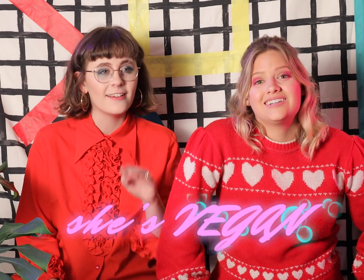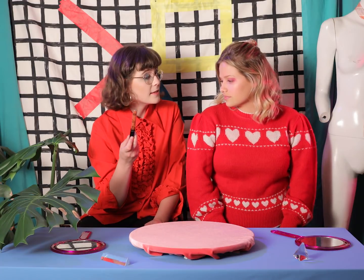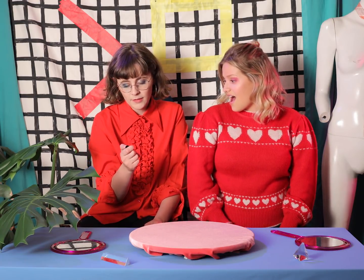This is also vegan, which is good for Lillian because she's a vegan. I am. Yeah. People really claim that this is the best lipstick — liquid lipstick. Really? Yeah, people really really like it. So I don't know.